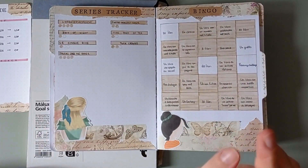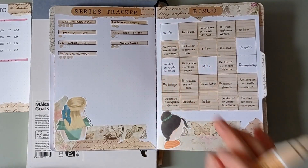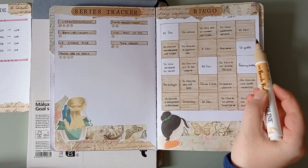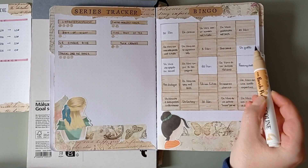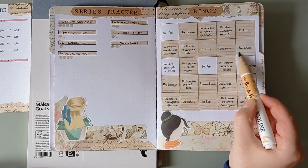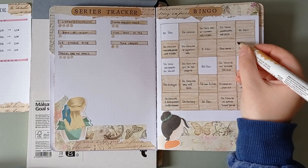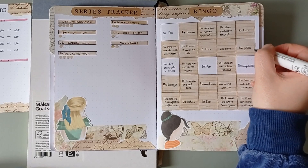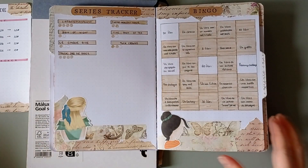Bingo! I can only color one thing here. After August I'm still missing 50 books, a book which is viral on social media, 60 books which is my goal for the year, and to complete it a wall reading challenge. So basically I think that the last two will not be colored before the end of the year.